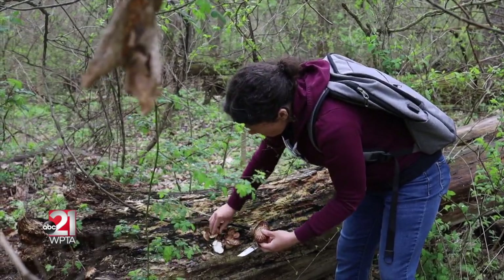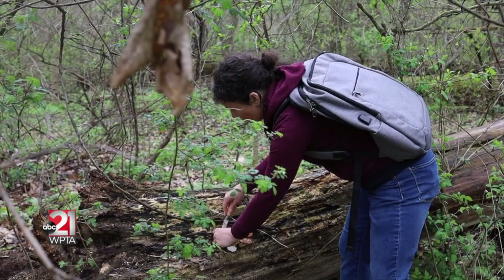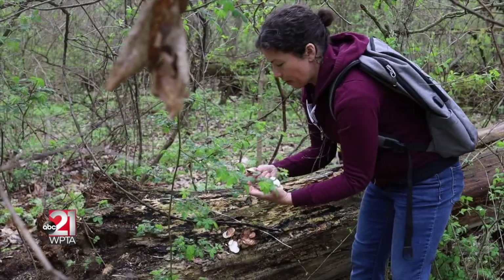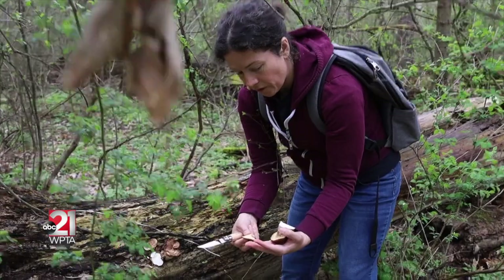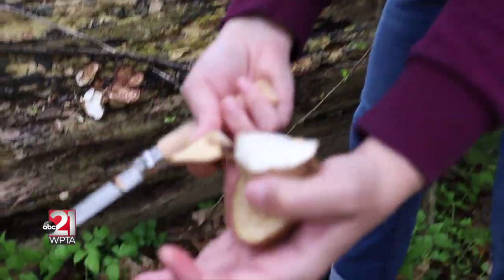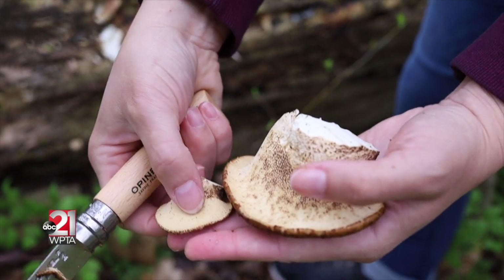These younger ones — let me find one that's a little younger. This is a good example of a really tender one. The pores are still really tiny, as you can see.